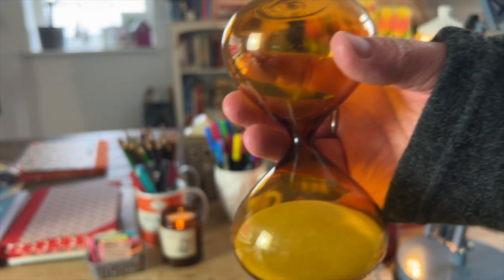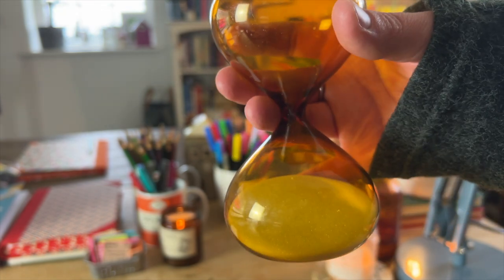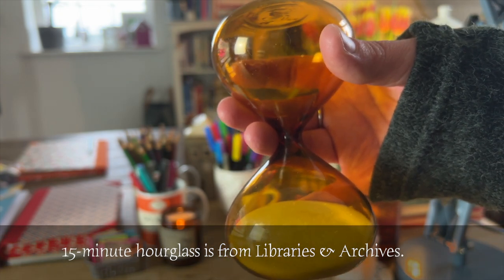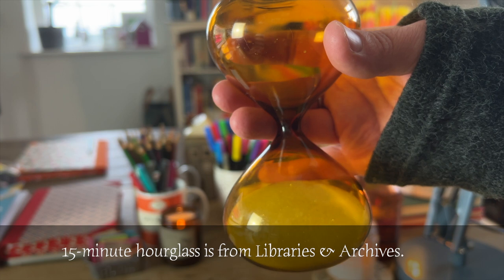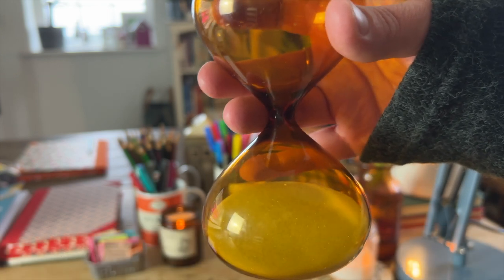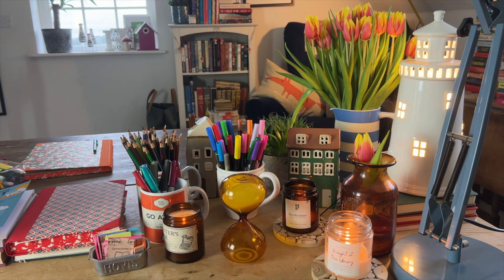I also have an hourglass — though it's not a full hour; I can't remember if it's 15 or 20 minutes. I bought it online from a brilliant stationery store and I'll put their details in the description box below. I use it for writing sprints — when I need to concentrate but can't quite start writing, I turn it over and commit to writing for the length of time the sand takes to fall through.